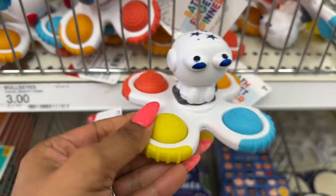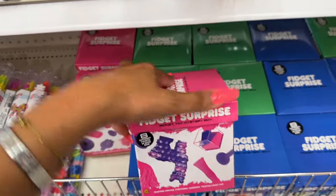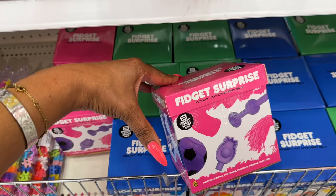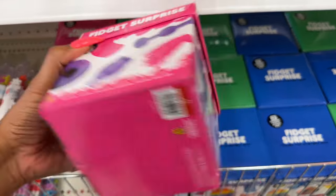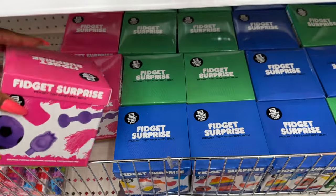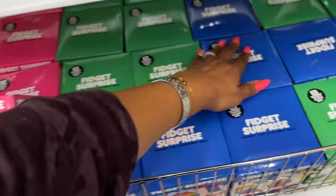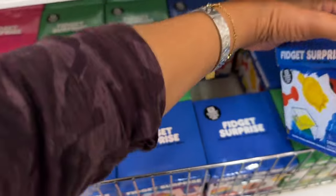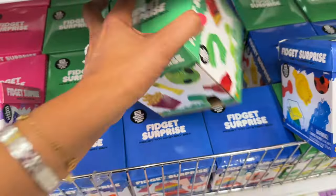They also have an astronaut one. And these look new too — the Fidget Surprise boxes with eight fidgets in each box. They're five dollars and they have pink, blue, and green ones.